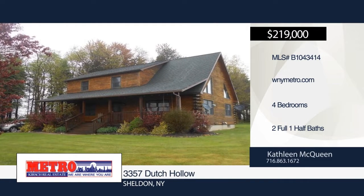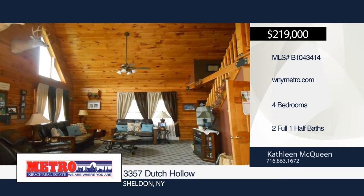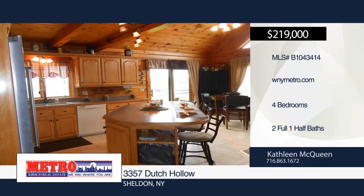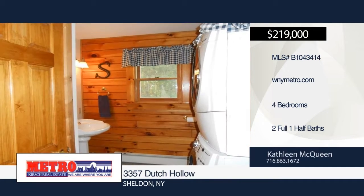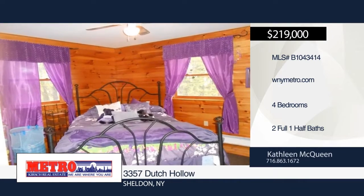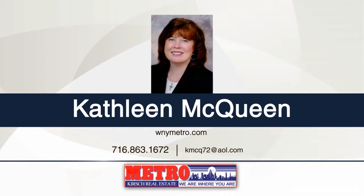Be the first to view this beautiful, one-of-a-kind, four-bedroom, two-and-a-half bath log home on two acres with a panoramic view. Built in 2000, this home features radiant floor heat in the kitchen and dining area. The master bedroom boasts a walk-in closet and master bath. The open front porch has a wood swing and two rocking chairs that will stay. Upstairs you'll find three bedrooms plus a bonus room that can be used as a den, study or reading room. Also included is a whole house generator and shed. See this home in person when you contact Kathleen McQueen.